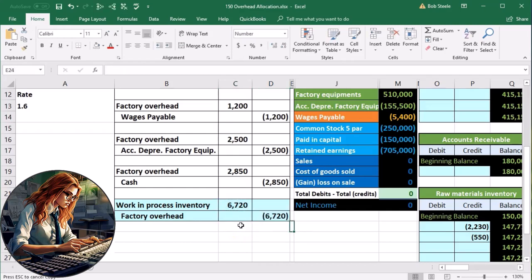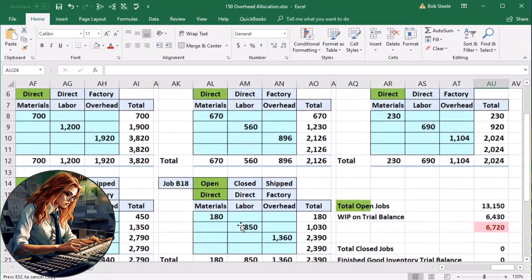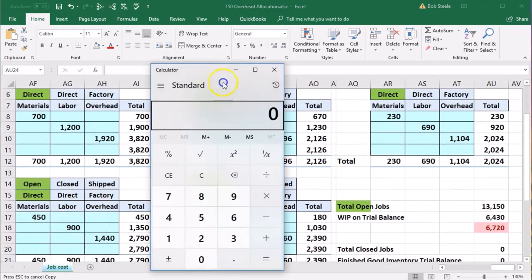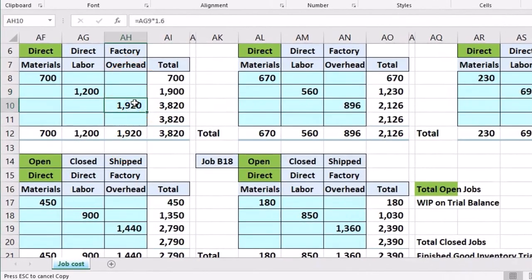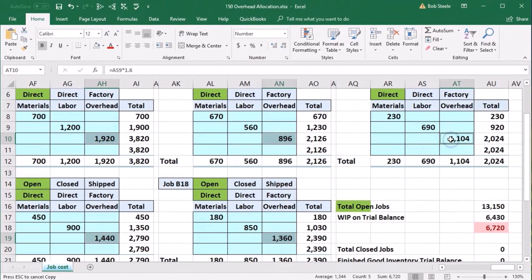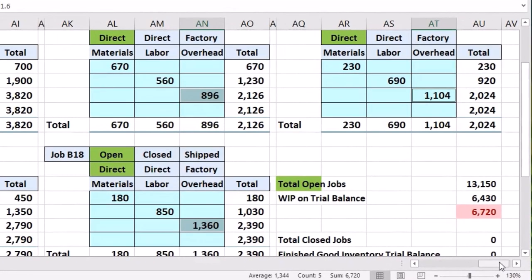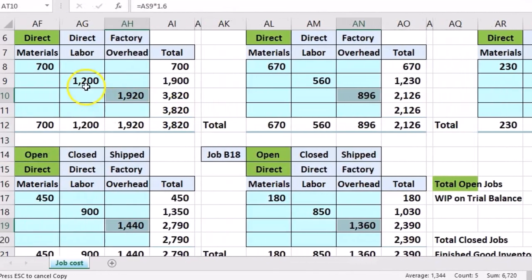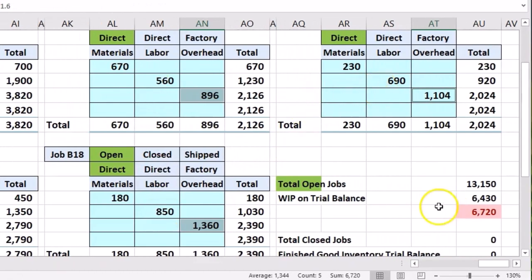We can also go to the job sheets to verify: adding up the factory overhead applied across all five jobs — holding down control and highlighting each number — they add up to $6,720. It's the same number because it's just a ratio. If we add up all the direct labor totals and multiply by 1.6, we get the same result.